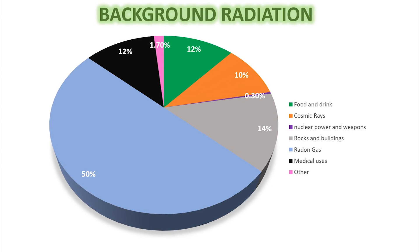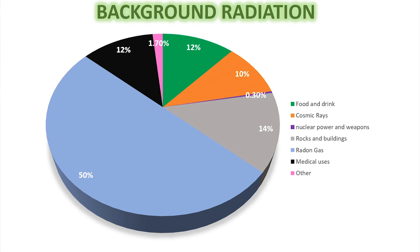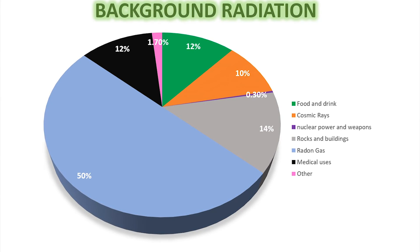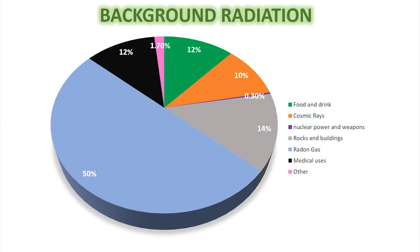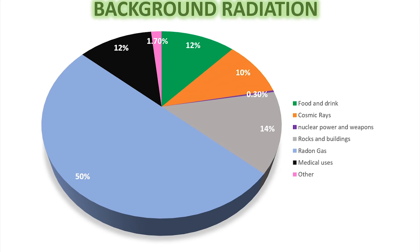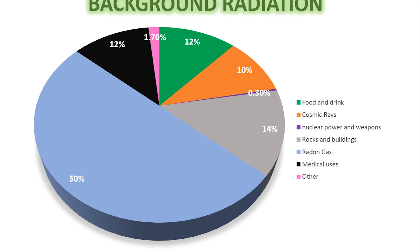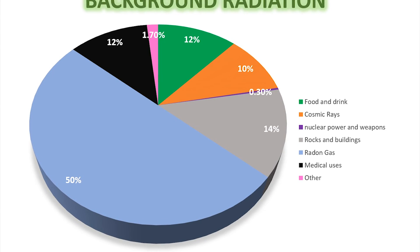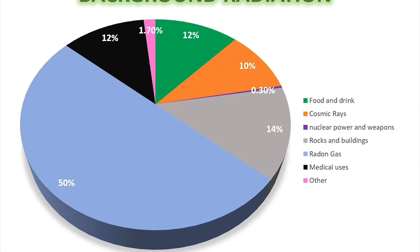Here's a lovely pie chart showing how the different sources of background radiation contribute to the overall total. A surprising 50% comes from radon gas seeping up from underground — it can seep through floors and get trapped inside your house, so you breathe in higher concentrations, which can be dangerous. Just 0.3% actually comes from nuclear weapons testing and nuclear waste. Food and drink is quite a big chunk, as explained by those radioactive cows. Medical uses are another significant contributor to overall background radiation.